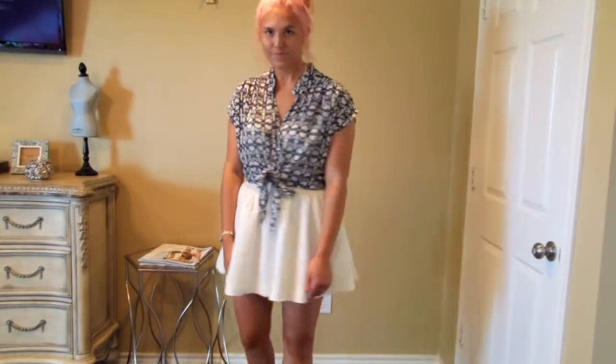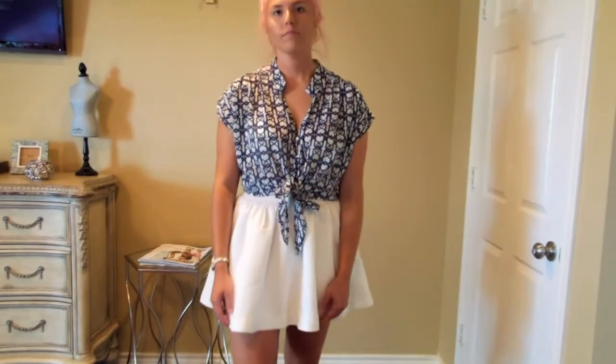I know you can only see my shoes for a few seconds but I'll take a picture of those and put them on my blog.